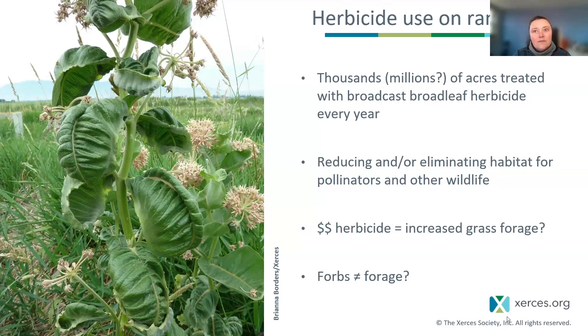Spraying forbs also sort of has this assumption that your cattle are not eating forbs — that it's not a valuable forage or not palatable for your livestock. So when we're thinking about how to turn this conversation around, one of the things we really want to talk about is: are those forbs actually forage? And how do we find that out?